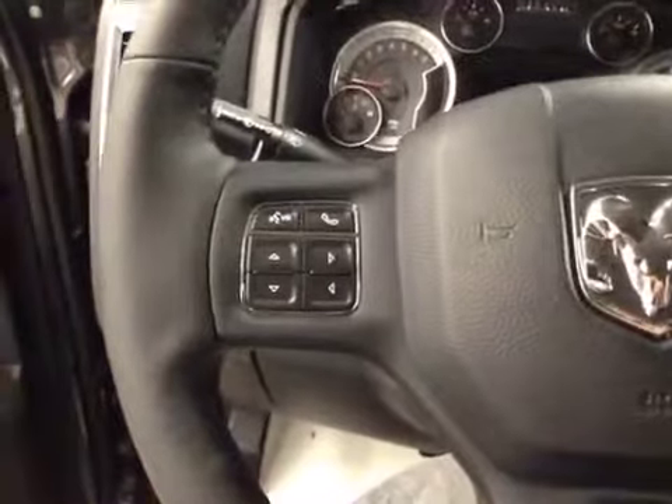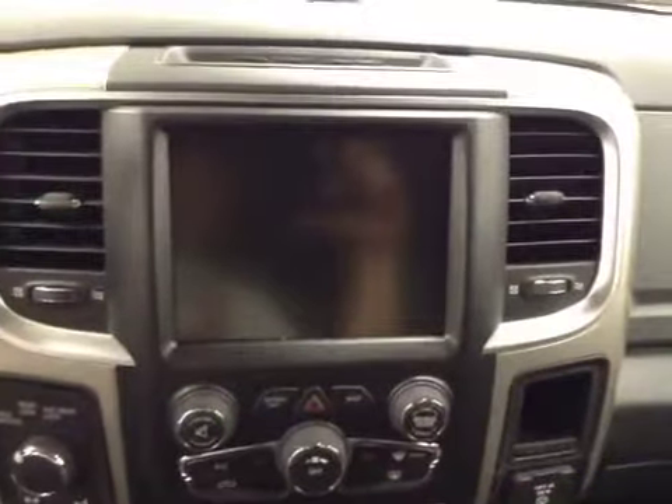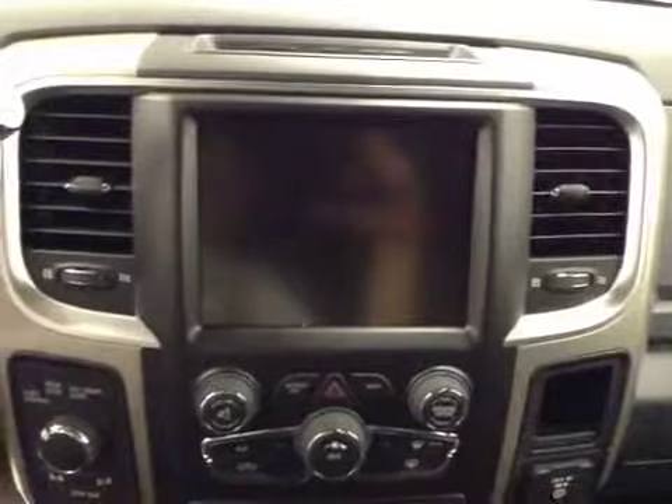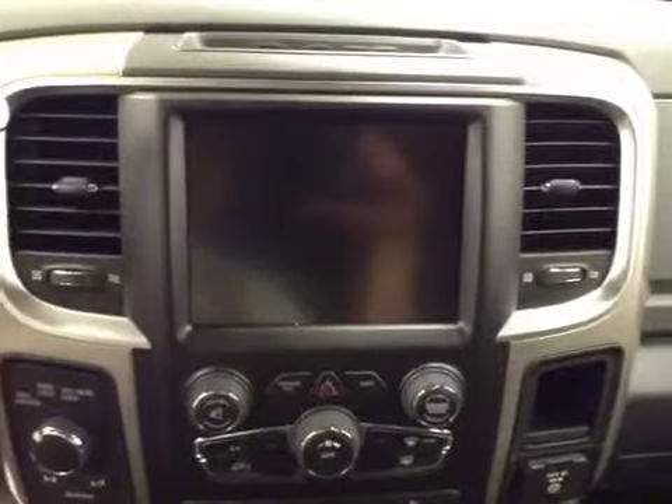We have hands-free Bluetooth capability with stereo remote controls and cruise control. This HDD unit also comes equipped with an AM-FM stereo, and it is satellite radio ready. We have a USB port, auxiliary jack, and an SD memory card holder.